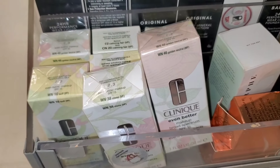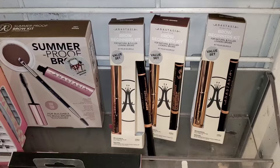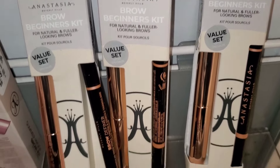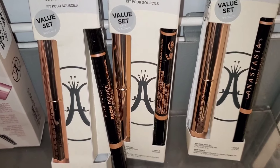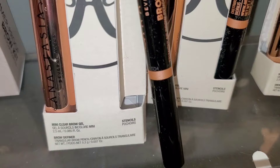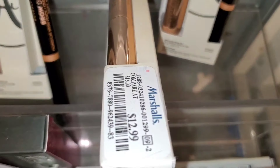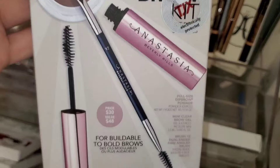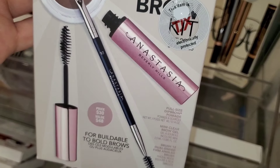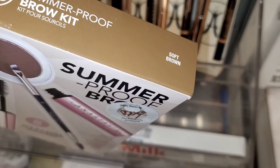I also found these ABH sets in stock at Marshall's. In one set you get an eyebrow pencil and a mini brow gel. I found the shade Dark Brown and the shade Soft Brown. They also had a Summerproof gift set new there for ABH — you get clear brow gel and brow pomade with a dual-ended brush in the shade Soft Brown. This one was going for $15.